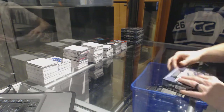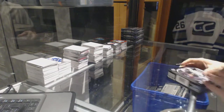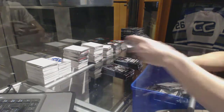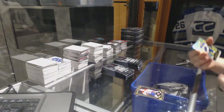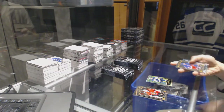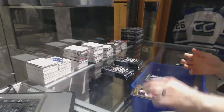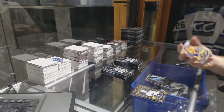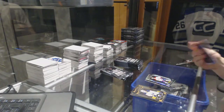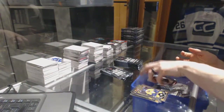Alright, on to box five. We've got a Retro Rainbow for the St. Louis Blues, David Backes. Marquee Rookie Rainbow Tracks for the Calgary Flames, Emile Poirier. And a Marquee Rookie for the Sharks, Jonas Donskoi. Rainbow Tracks for the LA Kings, Jeff Carter. And a Marquee Rookie for the Canadiens, Mike McCarron. Team Logo's Die Cut for the LA Kings, Anze Kopitar. And a Marquee Rookie for the Penguins, Matt Murray.